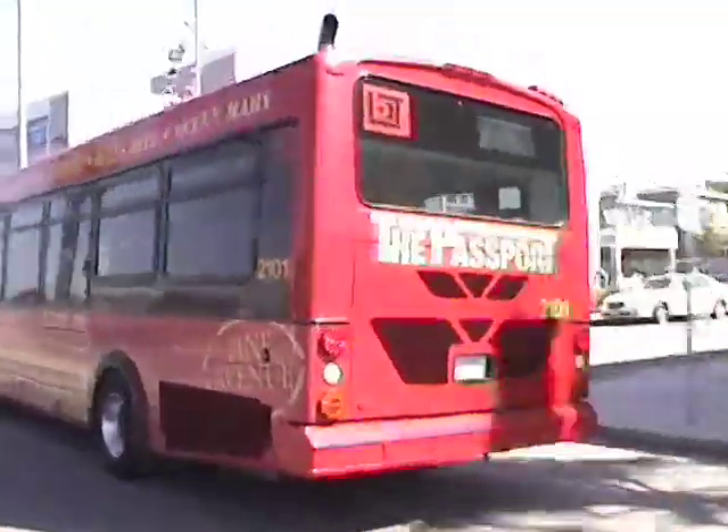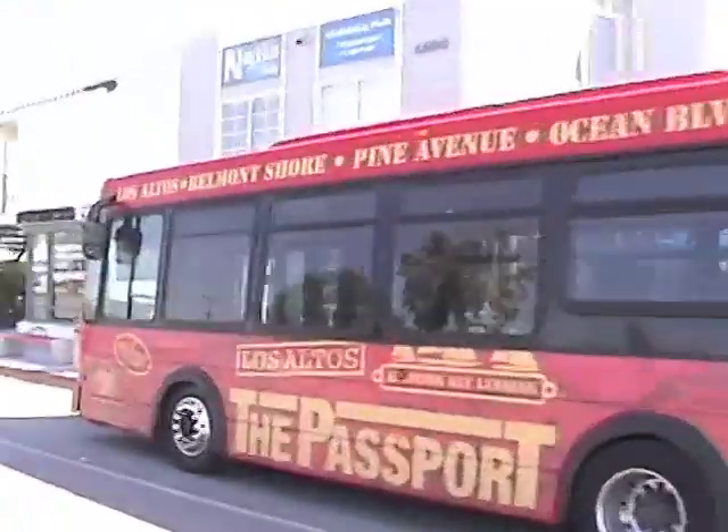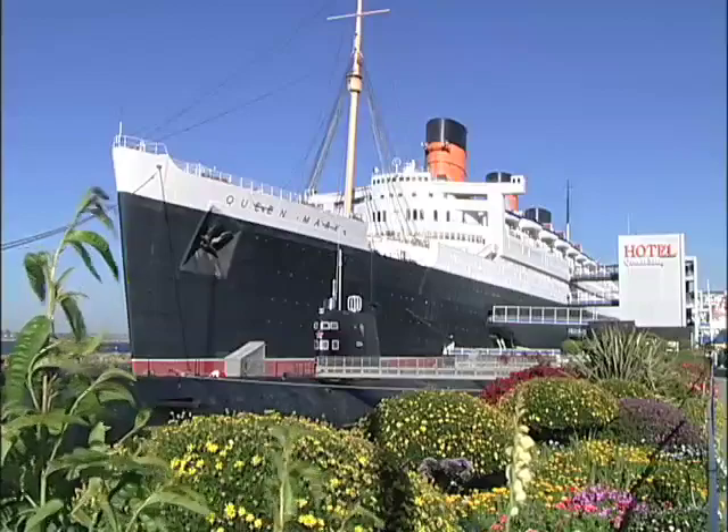But you don't have to walk, because Long Beach offers free downtown shuttle service. We have a passport bus system that actually will pick you up at all points around the downtown and take you to the aquarium, to Shoreline Village, up to Pine Avenue to the restaurants, or over here to the Queen Mary.